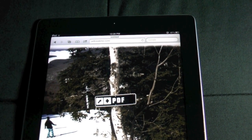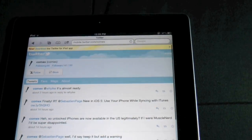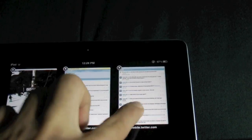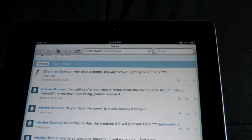Basically Comex, the creator of jailbreakme.com, has posted a tweet not too long ago letting us know that the jailbreak for the iPad 2 is almost ready. As you can see right there, it's in response to a guy that's been bugging him. Basically the guy said, if you have a jailbreak please release it, I'm tired of waiting.